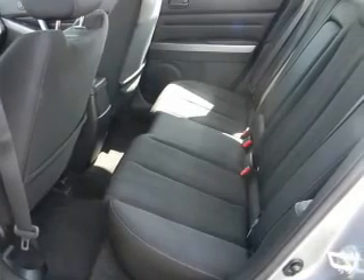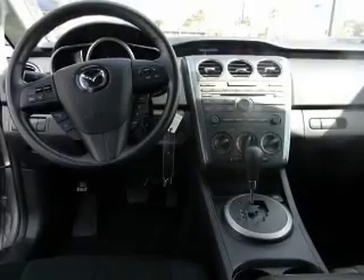Keyless entry, power door locks, power windows, cruise control, power steering.